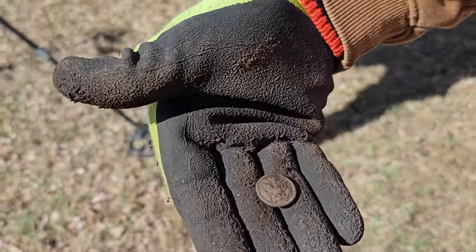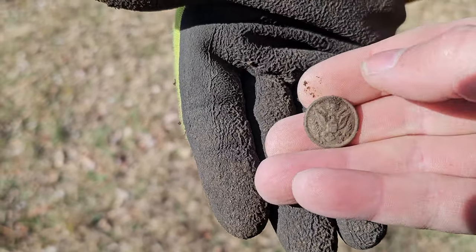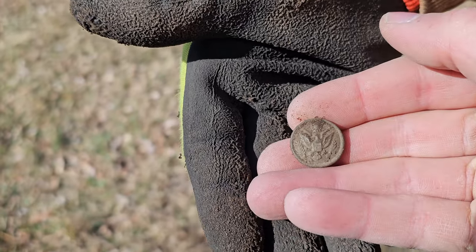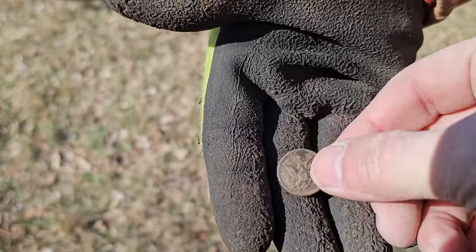A great seal button — unbelievable! We're not sure if it's World War One or World War Two yet, but we can look at the back mark to determine that. Let's get the expert in.